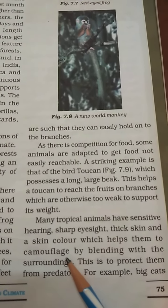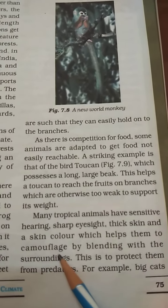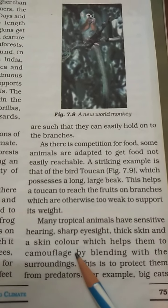Camouflage is the way that an animal changes color to blend with its environment. For example, chameleons.